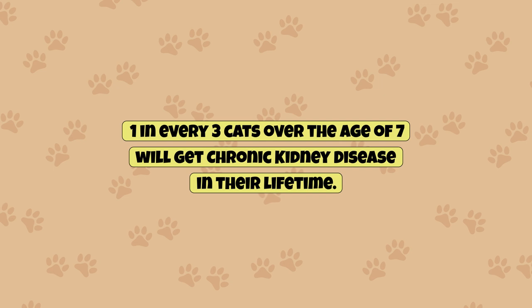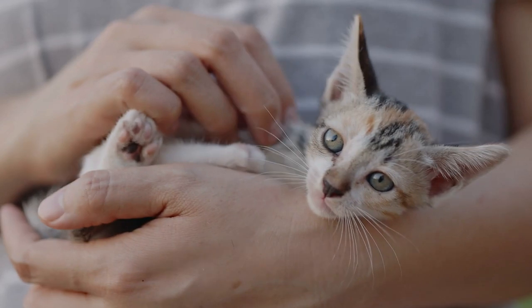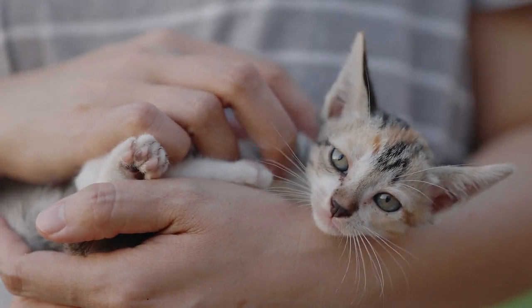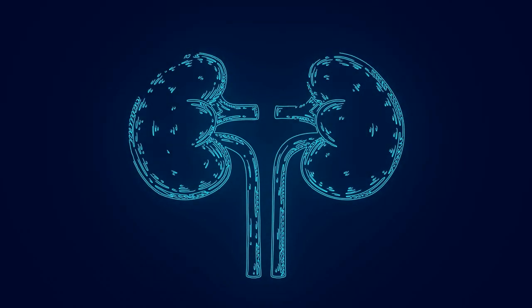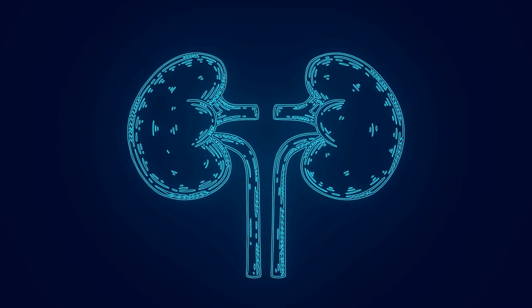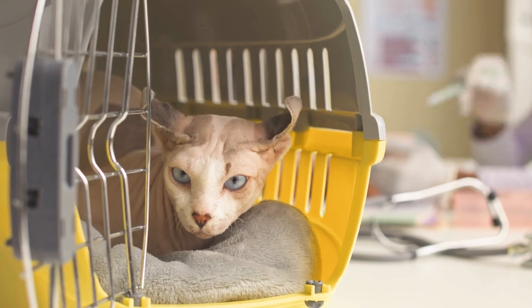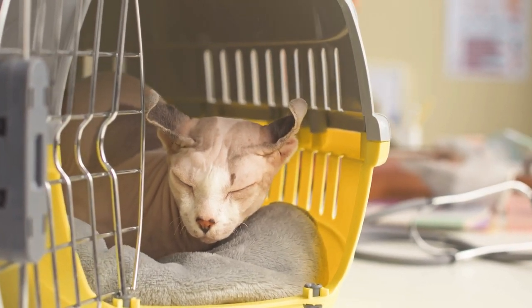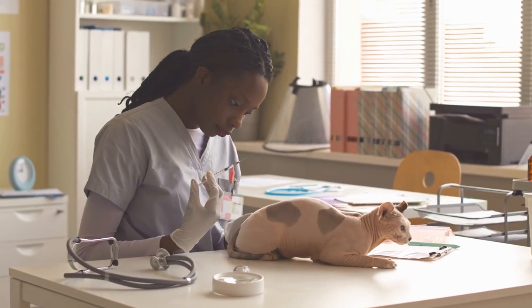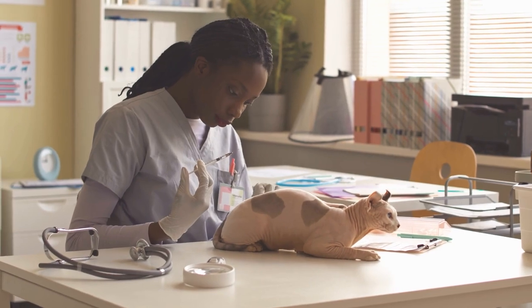One in every three cats over the age of seven will get chronic kidney disease in their lifetime. This is a much higher number than dogs, who have a 1 in 10 chance. CKD is caused when nephrons, tiny structures in the kidney responsible for filtering waste products out of the blood, are damaged. This damage can be irreversible and progressively gets worse over time. Diagnosing CKD in the later stages means there may be too much damage to the nephrons, so treatment options are based on helping the pet feel better and trying to prevent more damage to the remaining nephrons.